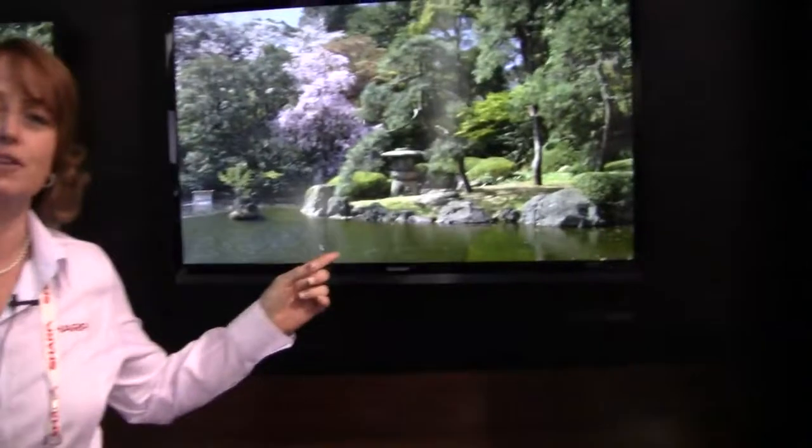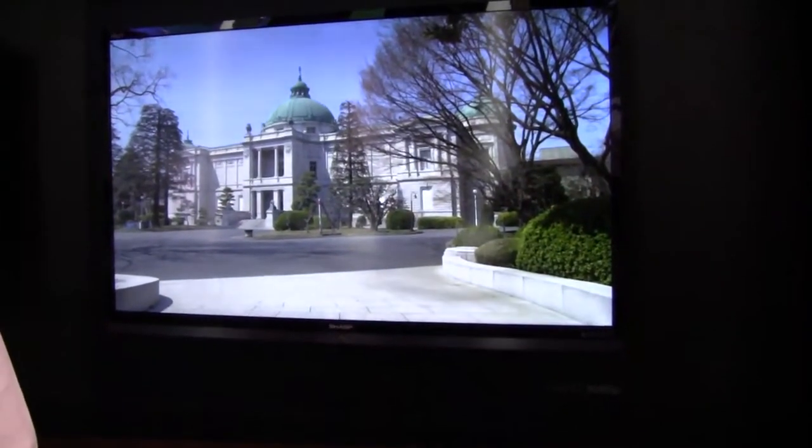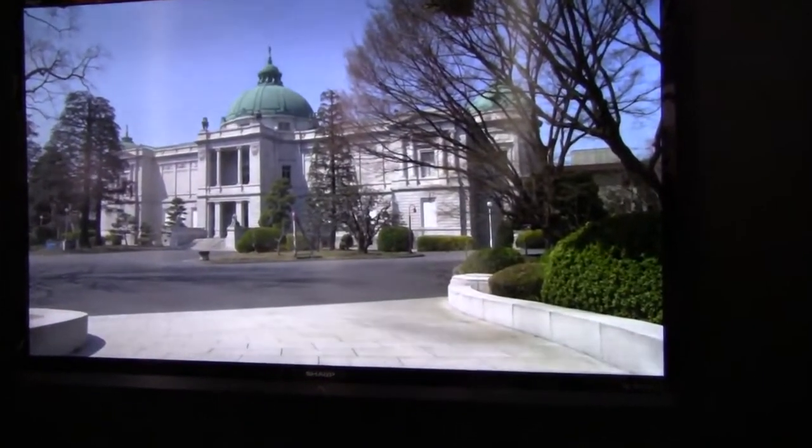Hi again, I'm Carrie Hodel with Sharp Electronics, and now we're going to talk about our ICC 4K LED TV. Behind me is a display with two televisions. First of all, what we're showing is the 1080p television. Both of these TVs are receiving a 1080i signal to show you the power of the up-conversion as well as the power of our ICC technology.